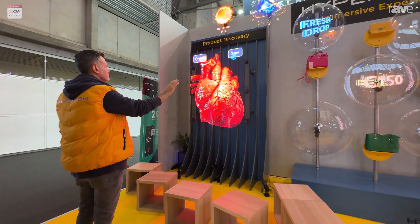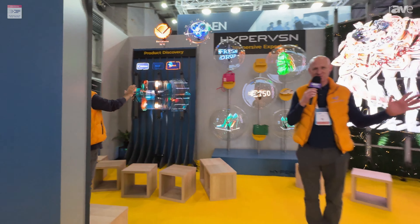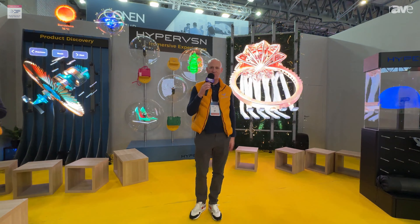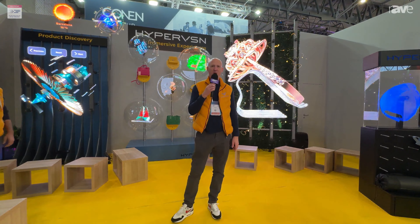That is us from Hypervision. Thank you very much for taking the time and stopping by. If you would like any more information, please go to our website: www.hypervision.com. Thank you very much.